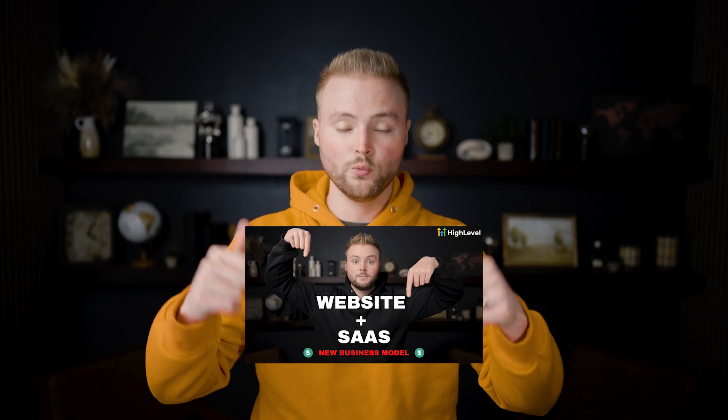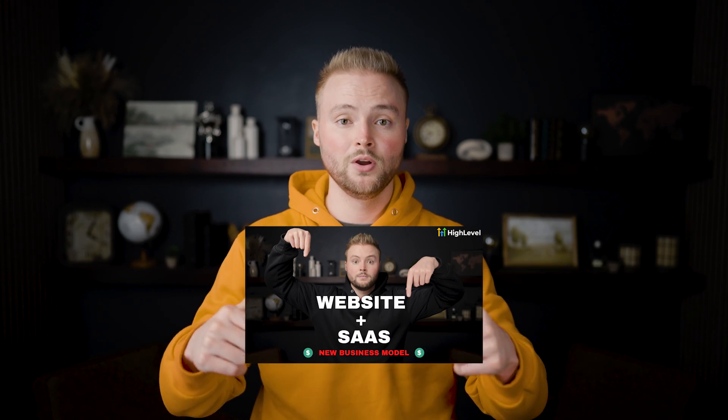I hope this video gave you a clear idea of what the website plus SaaS business model is and why it's so effective. If you want to get started, there are two options: you can sign up right away for the 30-day free trial of High Level with my link and get immediate access to my Zoom calls and all my resources. Or if you want more research first, get my free website SaaS masterclass down below — it walks you through in-depth how to do everything in High Level, build websites, and get clients. It's definitely something you don't want to miss. Thanks for watching, I love y'all, and I'll see you in the next one.